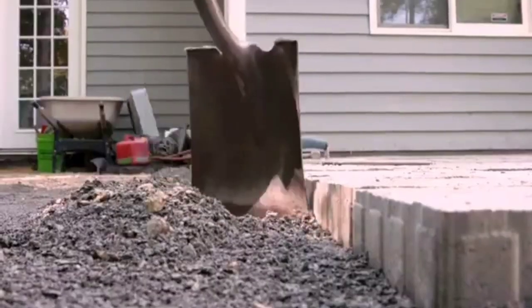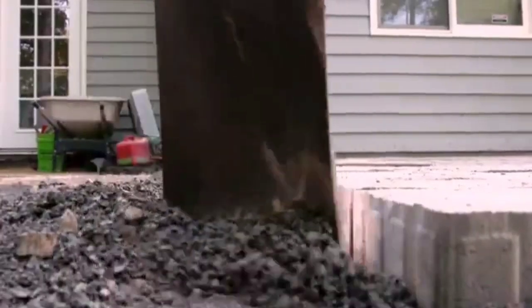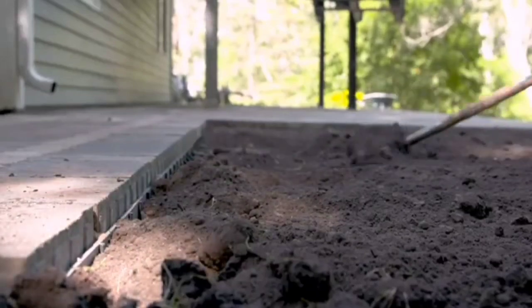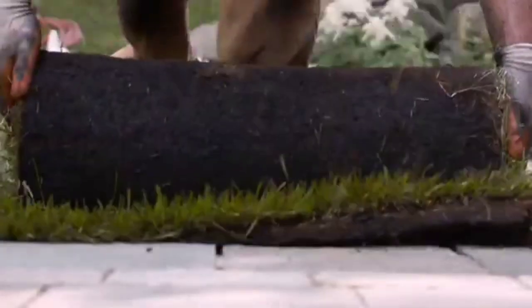Moreover, it's simple to cut, doesn't demand intricate setup, and comes as sets — 24 edges and 192 nails — priced at $786.